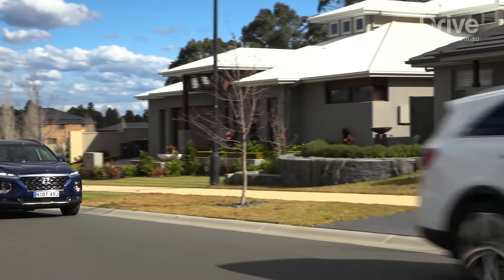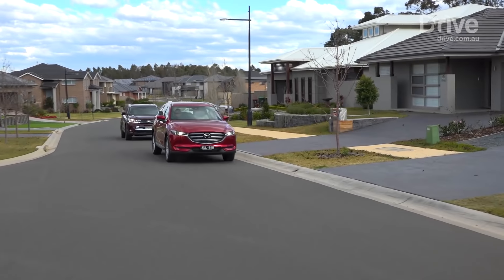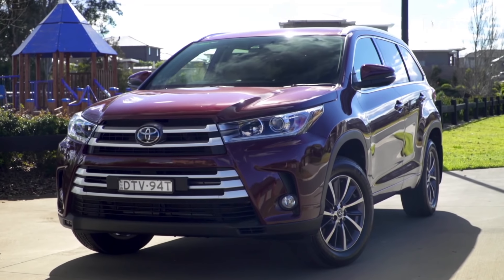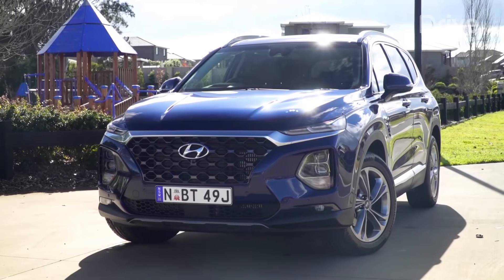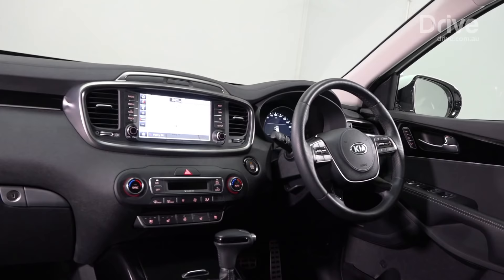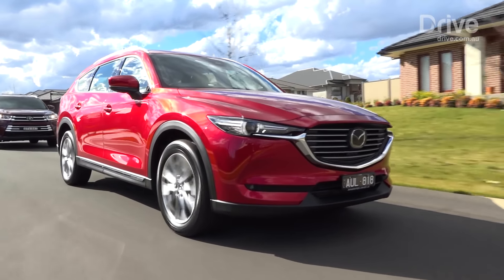Families are increasingly gravitating towards this sort of car. Taking a different approach with this group, we decided to compare high-end models that cost around $60,000 plus on-road costs, looking at the Toyota Kluger GXL, Kia Sorento GT Line, Hyundai Santa Fe Highlander and Mazda CX-8 Azaki. All four are loaded up with leather trim, sat-nav, heated seats and other handy features such as autonomous emergency braking and active cruise control.